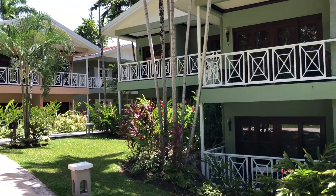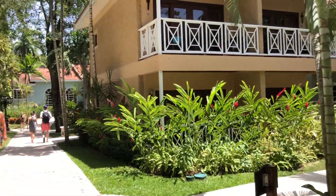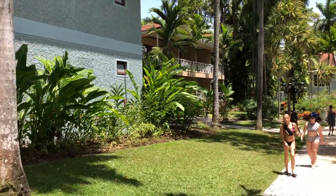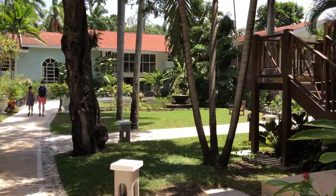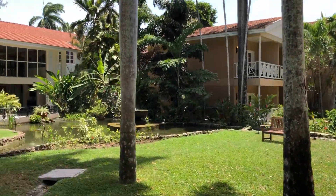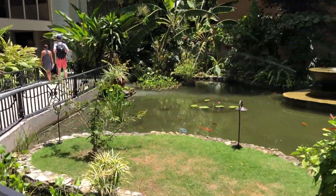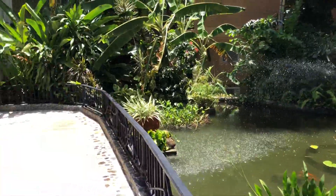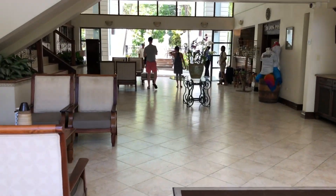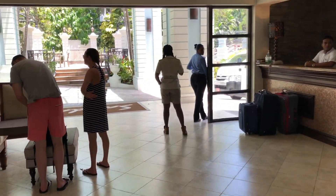Couples only means all rooms have king-size beds, as you can see. Lots of beautiful cottage areas, which are still very close to the ocean, close to the beach club. This building we are getting ready to walk into is the check-in building. They have the hop, which will take you between the three different locations — runs about every 10 minutes.